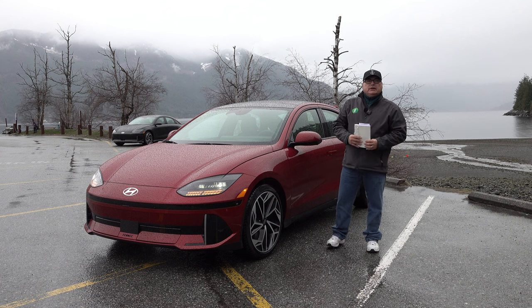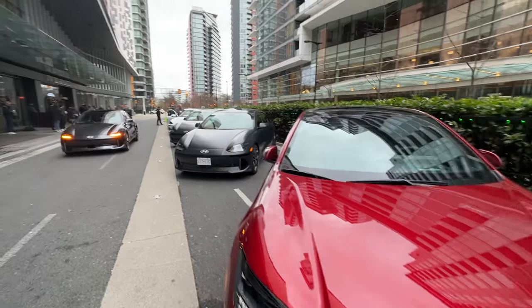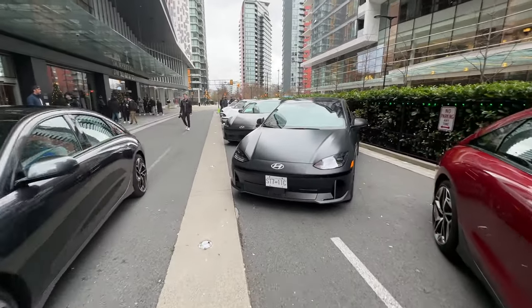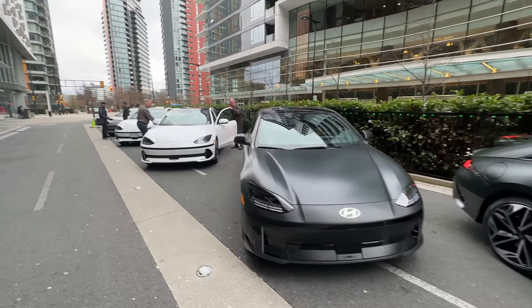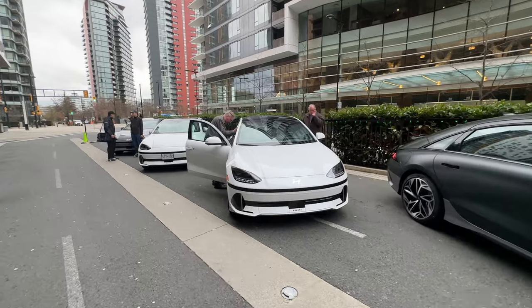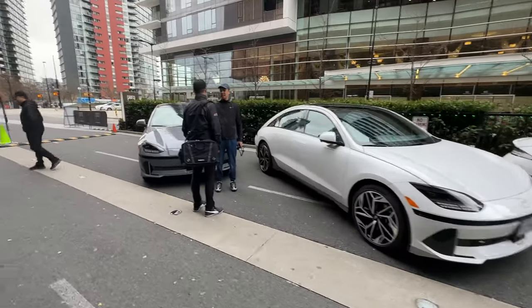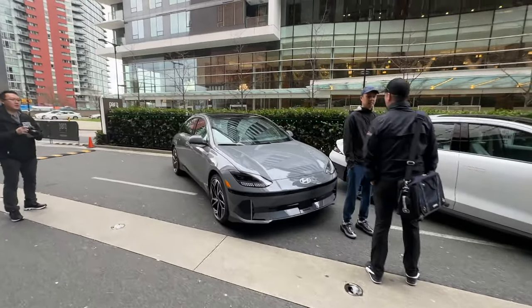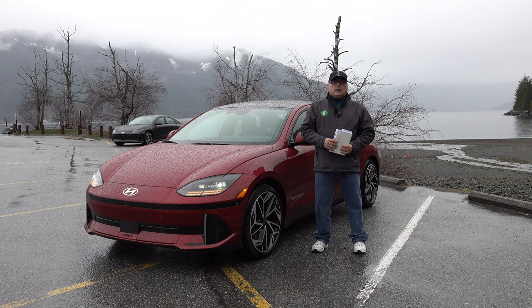Hopefully later this year I'll get an opportunity for a press vehicle — Hyundai said they'll have some available in a few months — to spend a week putting this through more paces as a daily driver and all-purpose EV. I can tell you right now, just from my preliminary driving for a few hours today, this is a fantastic all-electric vehicle. Hyundai has stepped up to the plate and hit another home run, positioning this directly against the Tesla Model 3 in the mid-size luxury sedan class, where there aren't many all-electric players today.